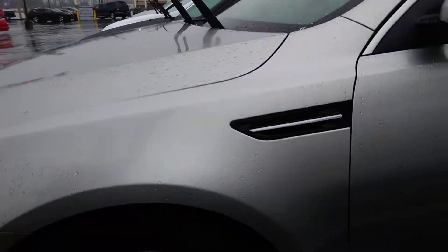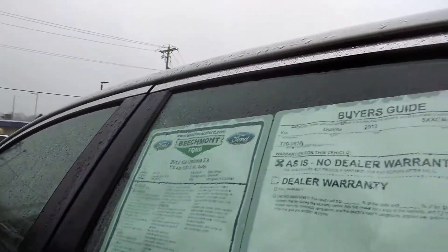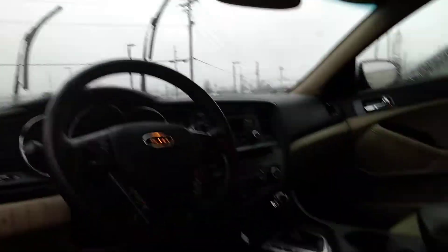Here you go. We had the windshield wipers up because of the snow, but this vehicle has great tires — they look like they're almost brand new. This vehicle has power windows, power locks, leather, power seat, cruise control, and redundant steering wheel controls.